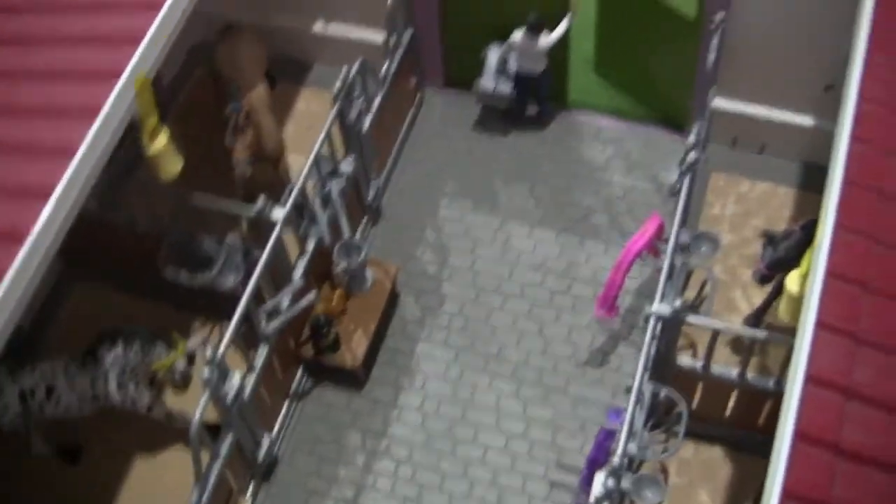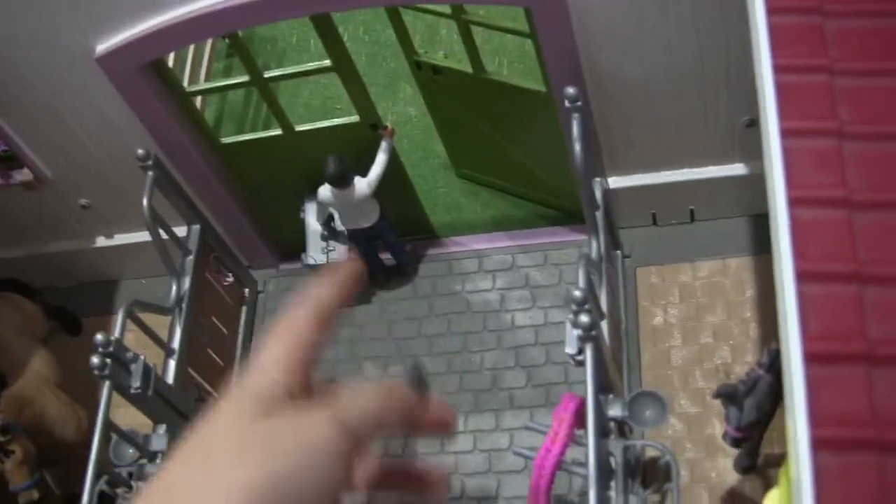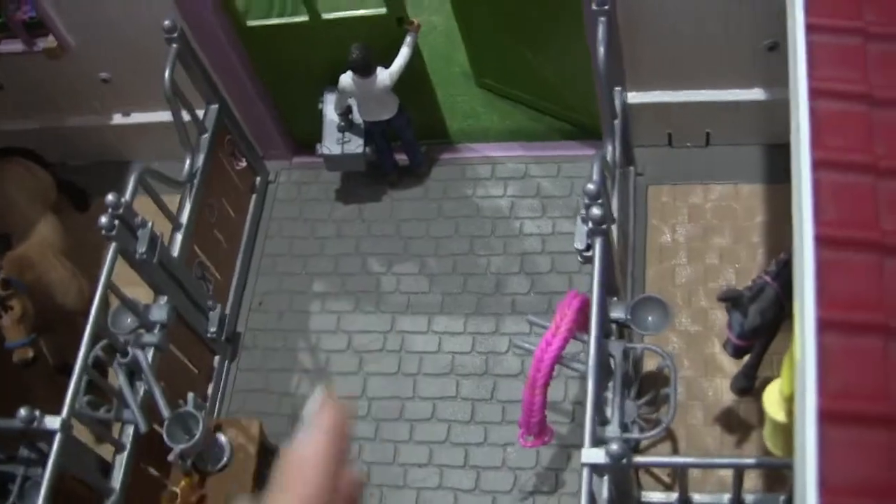Moving on, we have our main barn. This is our veterinarian, Mayflower, and she's coming out because she just did a checkup on one of these horses — I don't know which.